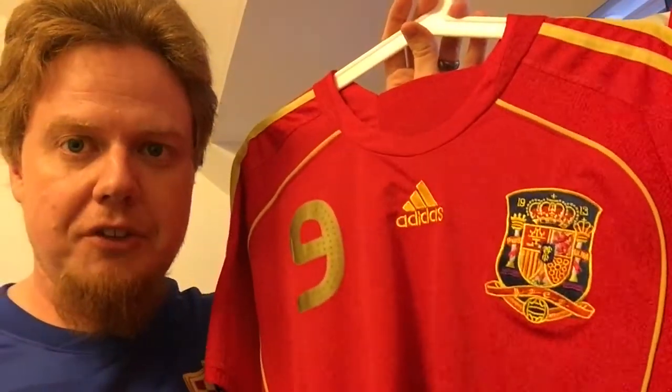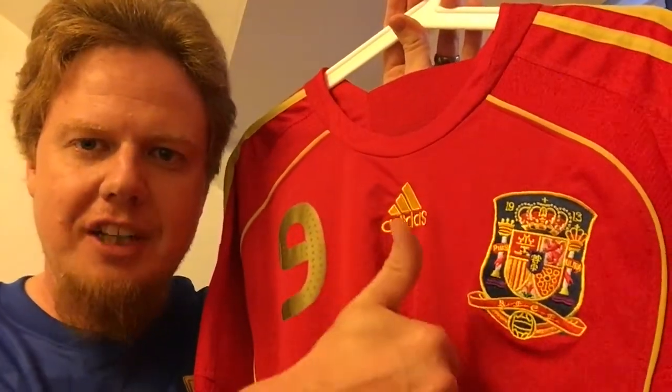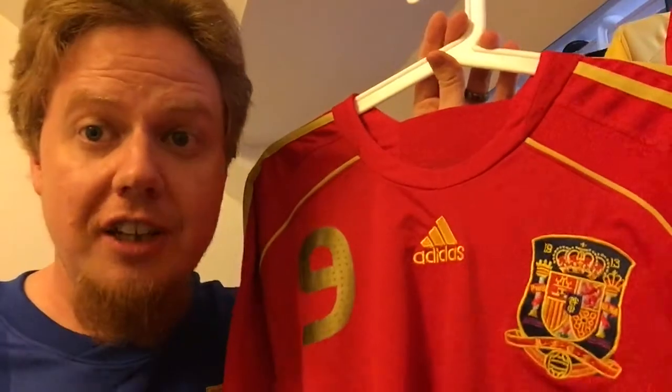Let me know what you think about this shirt and if you have any memories with it. Give me a thumbs up if you liked the video, subscribe to my channel if you want to see more of these, and I'll talk to you soon. Bye!